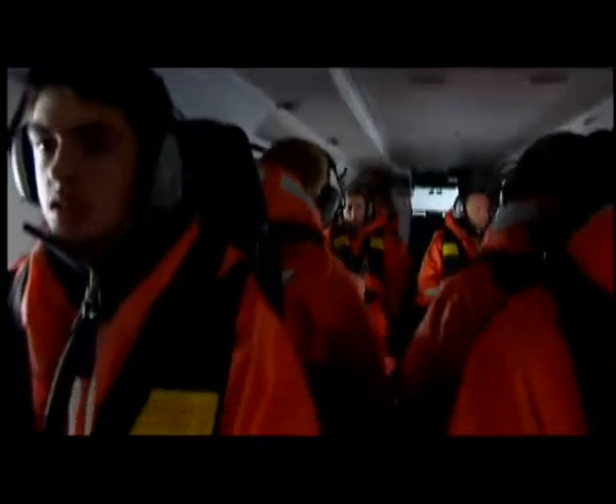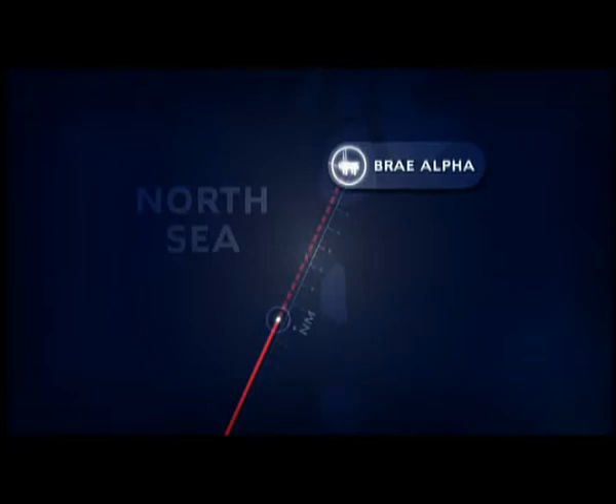5-6 Charlie is a Super Puma helicopter serving the North Sea oil platforms off the coast of Britain. It's halfway through a long flight carrying 16 passengers to the Bray Alpha oil rig. As they begin their descent, the Super Puma enters the line of clouds that stands in their path.